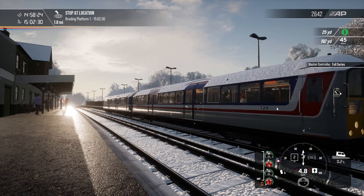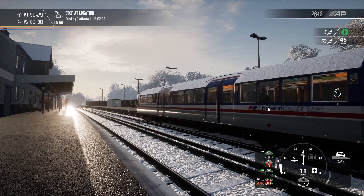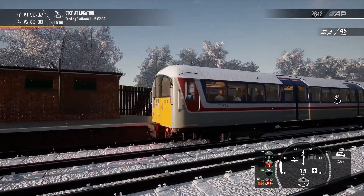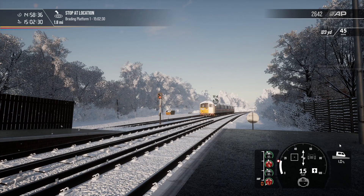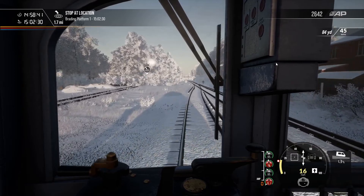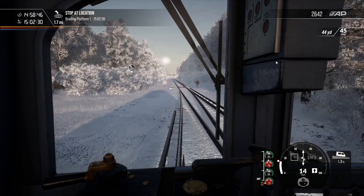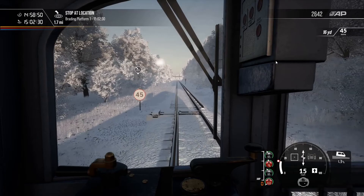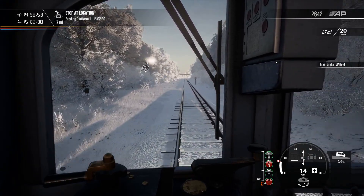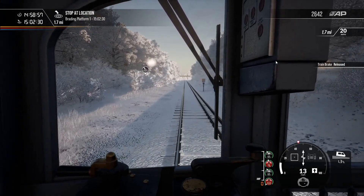We need to take the brakes off — that might help! We've got a 15 mile an hour speed limit. The train sort of burst into life out of nowhere. We are speeding a little bit so I'll get us down — we're going downhill so I have to keep an eye on that speed and keep it regulated. That's Sandown — the next stop will be Brading.